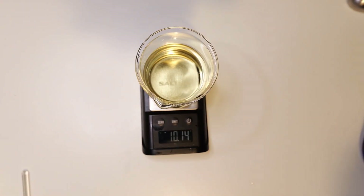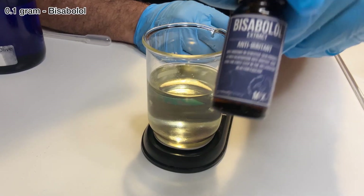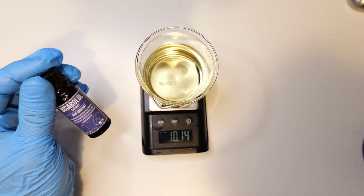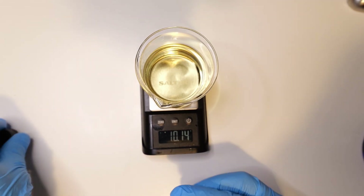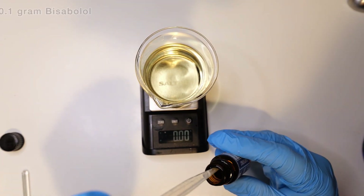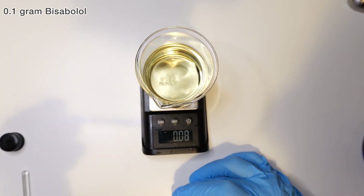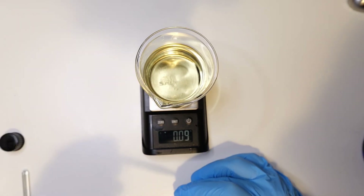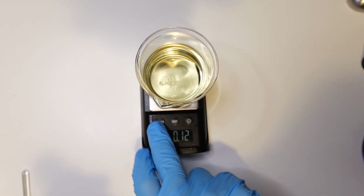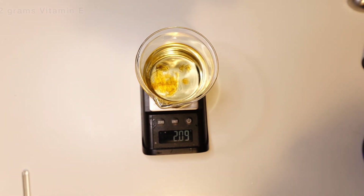Next we're going to add some bisabolol. Bisabolol is an anti-irritant, so if you have sensitive skin it helps prevent irritation. You don't need much — just a very small amount, 0.1%, which is literally just a couple of drops — because it's very strong. Lastly, we're going to add some vitamin E. We're going to add quite a lot — 2 grams of vitamin E.